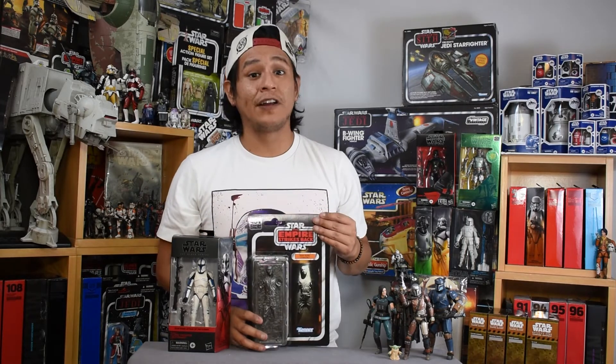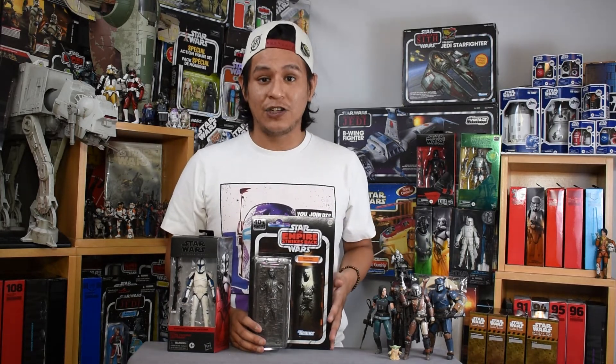Many of you, like me, pre-ordered some of the Amazon exclusive 40th anniversary Black Series figures. The line was really amazing — all stylized in the same way as the Vintage Collection wave, but in the six-inch scale.